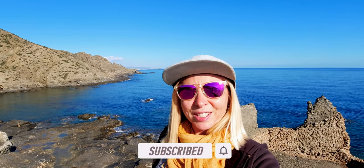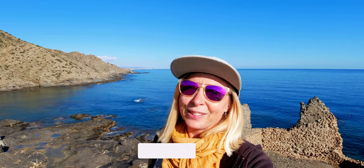Hope you enjoyed this stretch of Spanish coast with us. We absolutely love Spain. See you in the next video.